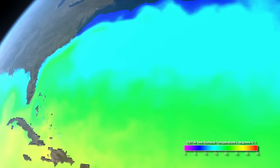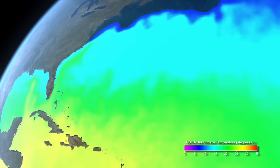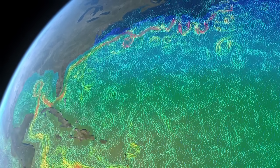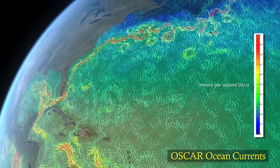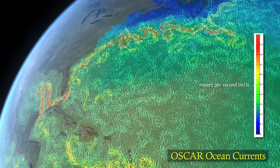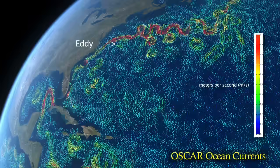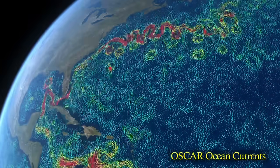When heat is exchanged between the ocean surface and the atmosphere, it influences climate. For example, heat and moisture carried by the Gulf Stream northward bring warmer temperatures and a moderate climate to Europe. An eddy is a circular moving body of water that spins off a main current, and eddies play a major role in transporting heat and nutrients.